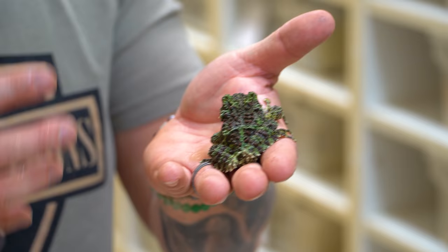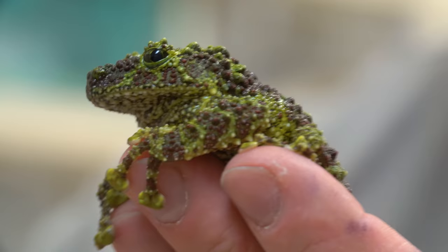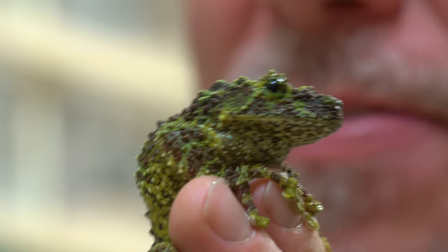Just look at the camouflage on these. These guys come from forest areas with lots of heavy moss, and I'm telling you, under moss you would definitely not see this thing. These are legitimately unbelievably camouflaged in the wild. If you were walking around a forest, there is no way you would see that. That's their defense mechanism — they curl up really tight so they look like a ball of moss.